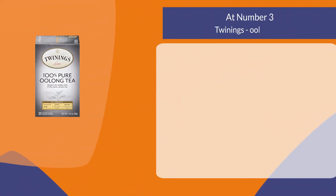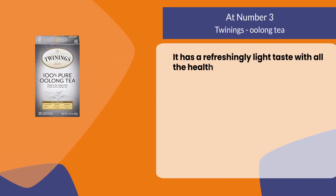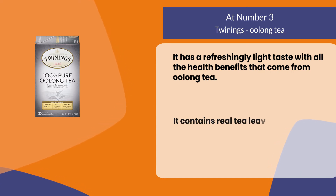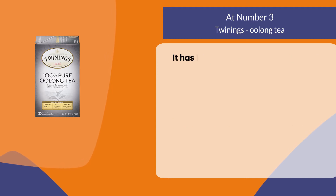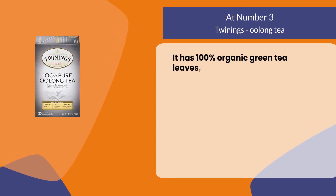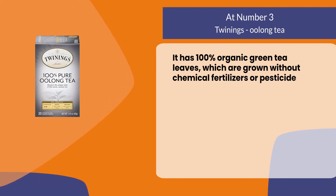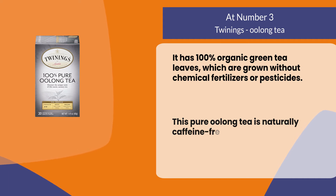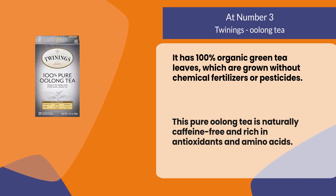At number three: Twinings oolong tea. It has a refreshingly light taste with all the health benefits that come from oolong tea. It contains real tea leaves from the mountains of Taiwan and has 100% organic green tea leaves which are grown without chemical fertilizers or pesticides. This pure oolong tea is naturally caffeine free and rich in antioxidants and amino acids.